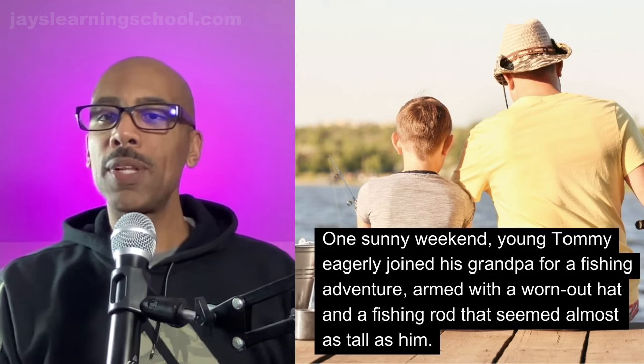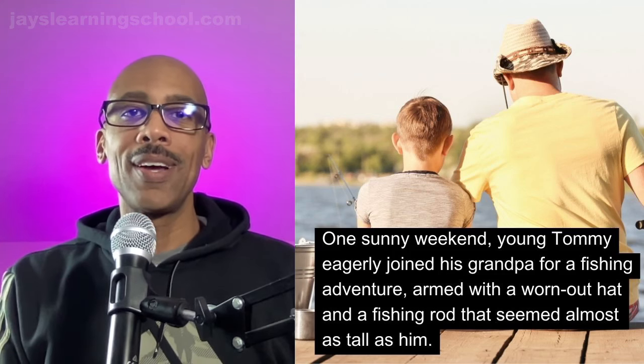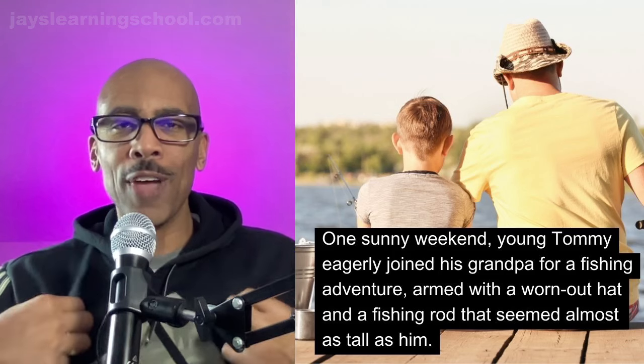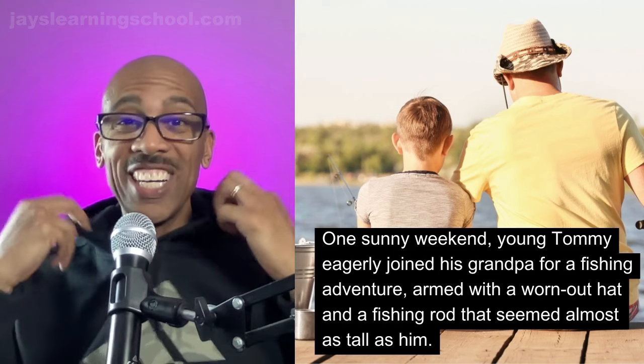Another vocabulary word is 'worn out.' When something is worn out, it has been worn a lot of times and it has what we call wear and tear. Maybe the color starts to fade, a hole gets in it. This is a fairly new sweater or hoodie, but I have some socks that are worn out and they have holes in them. I'm embarrassed to say, but am I the only one?